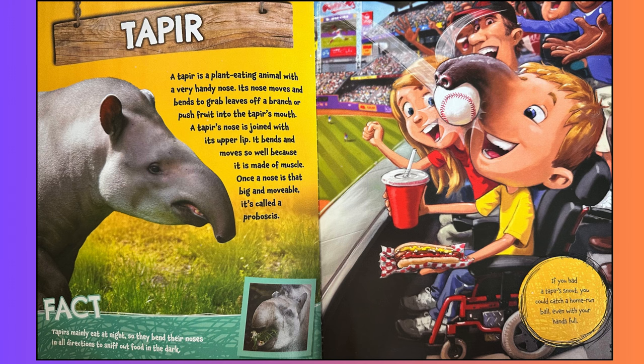If you had a tapir's snout, you could catch a home run ball even with your hands full.